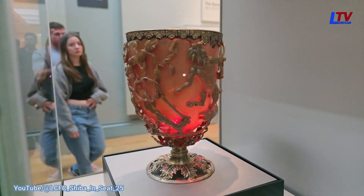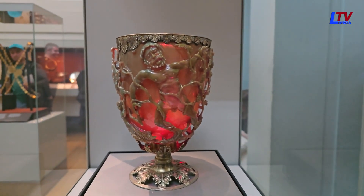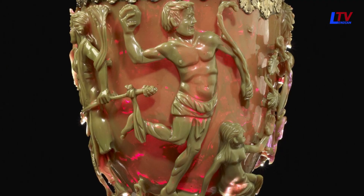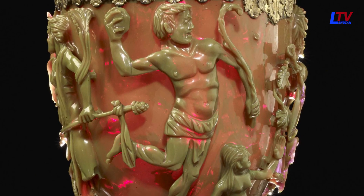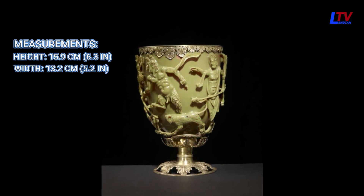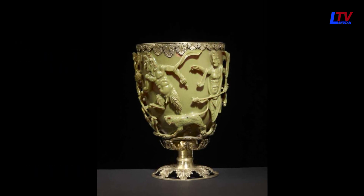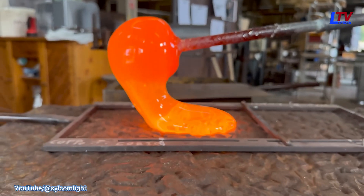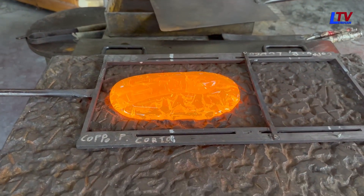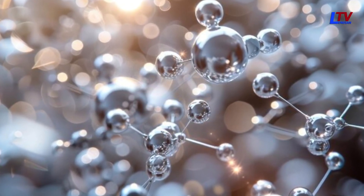Its artwork is a continuous narrative frieze that wraps around the entire vessel. The figures have been deeply undercut, demonstrating the exceptional skill of the Roman glass artists. Measuring about 16 cm by 13 cm, the cup is made of dichroic glass, appearing jade green in reflected light but turning a translucent wine red when lit from behind. This color-changing effect is achieved by adding nanoparticles of silver and gold to the glass during production, particles small enough to reflect light without blocking its transmission.